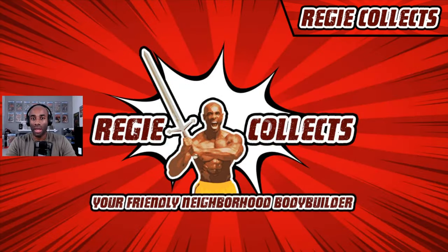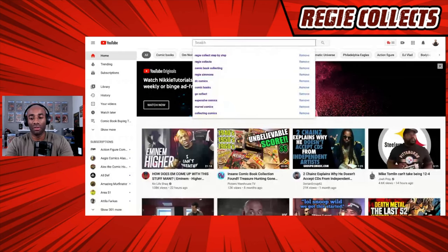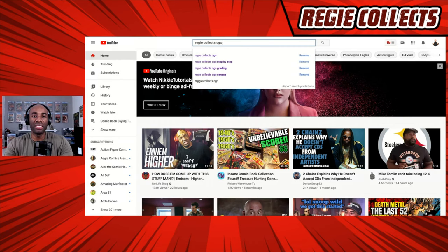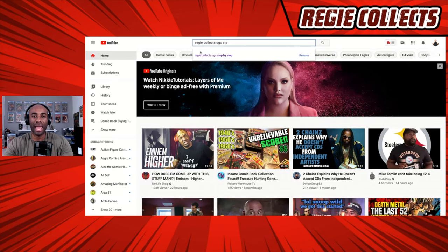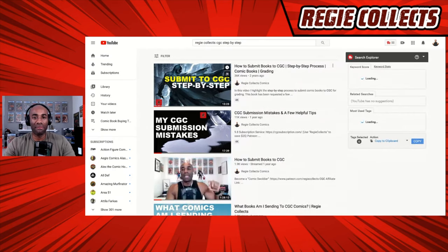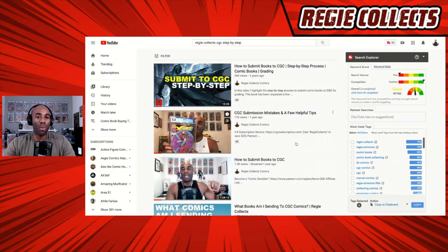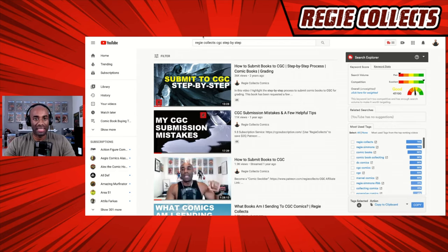One of the very first things I want to do is point you in the direction of that other video on the channel. If you search for 'Reggie Collects CGC step-by-step' on YouTube, you should find a video that was done two years ago — it's been viewed almost 36,000 times — and it will walk you through the various steps on how to submit into CGC.